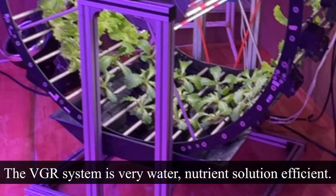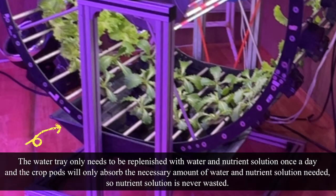The VGR system is very water efficient. The water tray only needs to be replenished with water once a day, and the crop pods will only absorb the necessary amount of water, so water is never wasted.